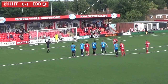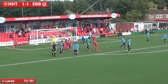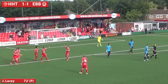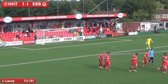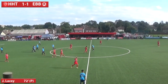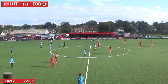Seventy-two minutes on the clock here at Vauxhall Road. JJ Lacey steps up and he's buried it! It's one apiece here at Vauxhall Road. JJ Lacey — his first goal of the season — sends the keeper the wrong way, mobbed by his teammates. It's a brilliant penalty from the young man. Buries it in the opposite corner. It is now Hemel Hempstead Town 1, Eastbourne Borough 1. Game on.